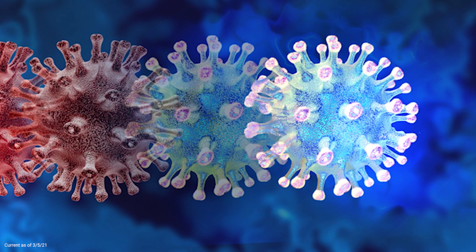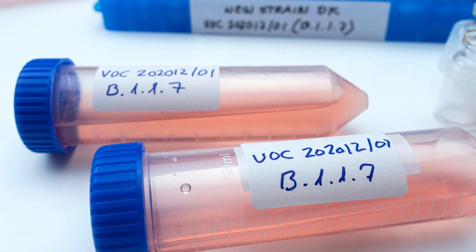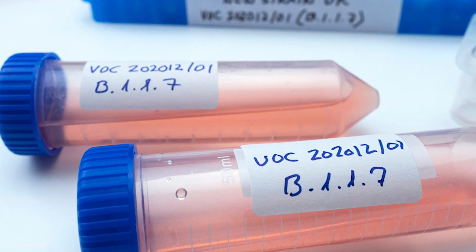So whether that's the Brazilian or the South African variant, they can rapidly just take that sequence information that other countries are generating and seeing in their countries, take that into the lab, quickly synthesise that variant, and then generate that into a new vaccine.